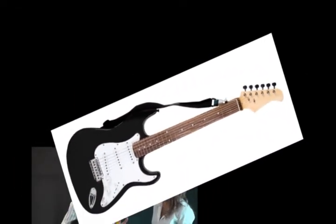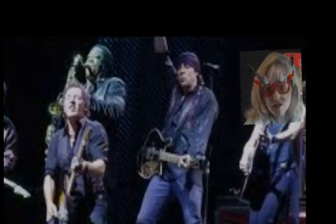At level J, a Dippin' Dots frozen dot maker. Level K, a real 39-inch electric guitar and an amplifier. You can even wear your light-up guitar flashing glasses with that.